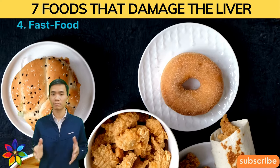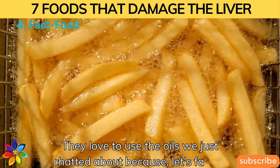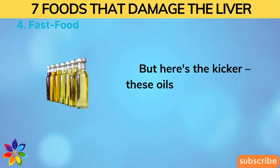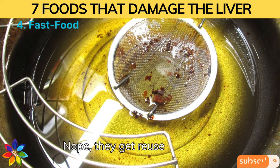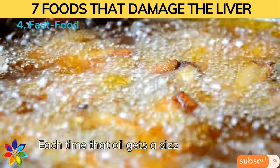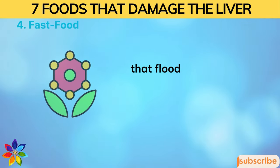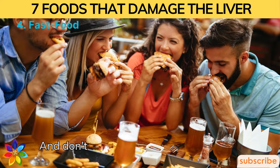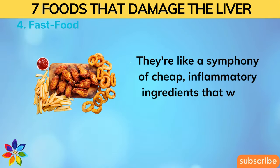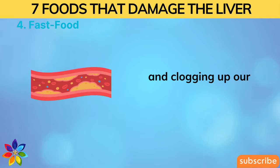Number four: Fast Food. Fast food joints use those same cheap oils because they're perfect for lightning-fast cooking. But these oils get reused over and over throughout the day, amplifying their harmful effects. Each time that oil is heated, it creates chemicals like aldehydes and lipid peroxides that flood our bodies with harmful free radicals. Fast food meals are like a symphony of cheap, inflammatory ingredients — low in fiber and essential nutrients, contributing to weight gain and clogged blood flow.